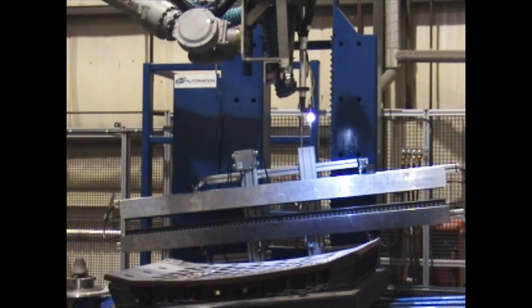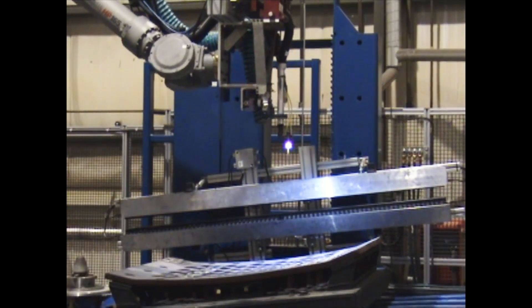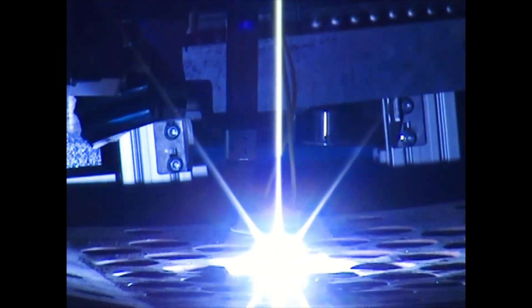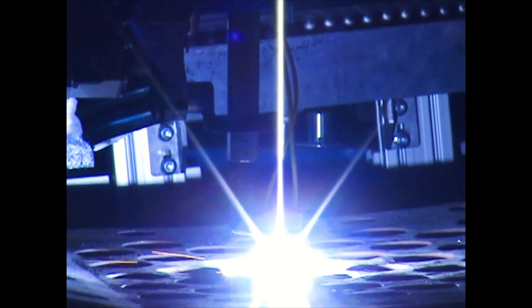this system provides complete surface coverage, keeping the torch at a 90-degree angle to the work surface, maximizing efficiency and precision.